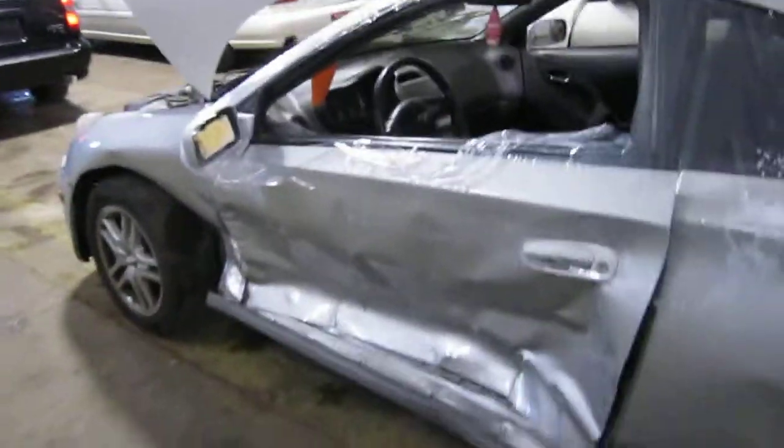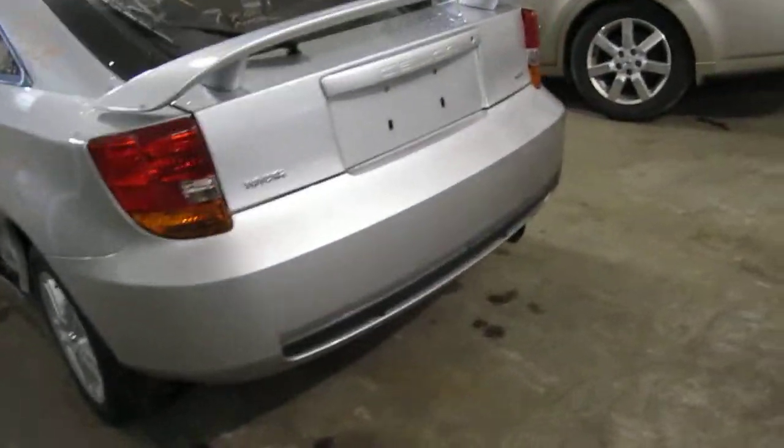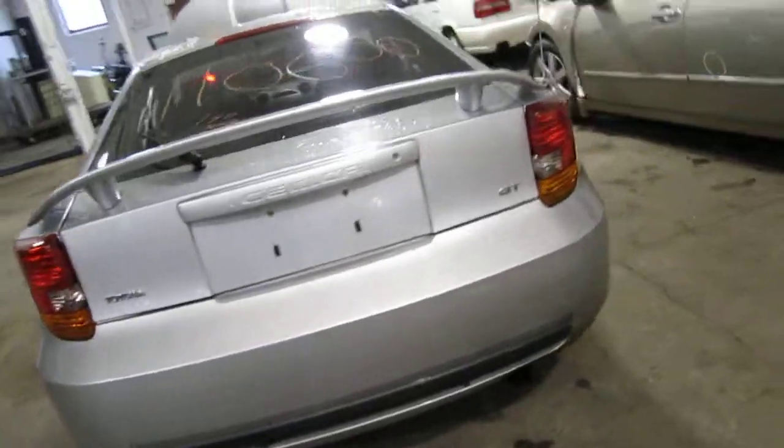We had purchased this vehicle locally through one of our auctions due to a left and right side collision. The vehicle does still have some good body parts.